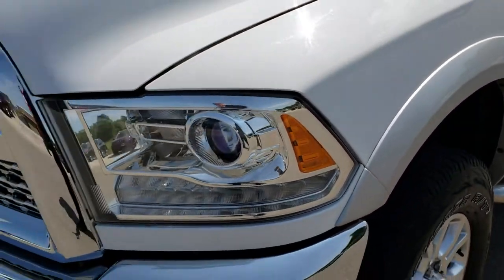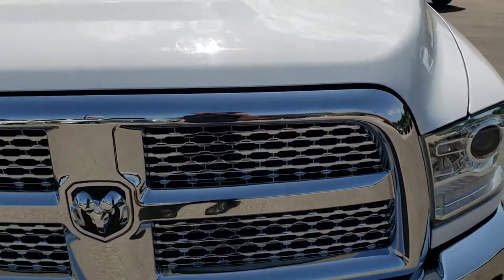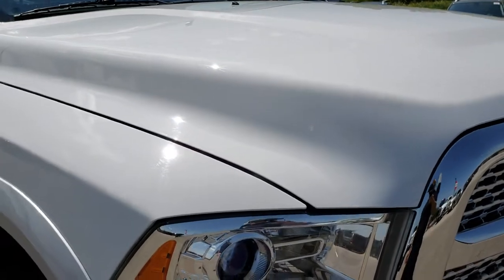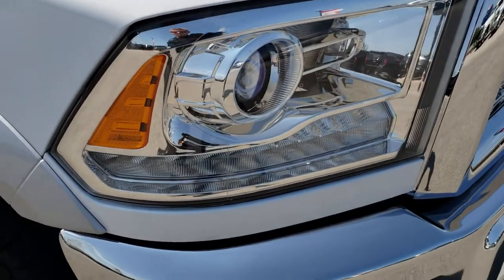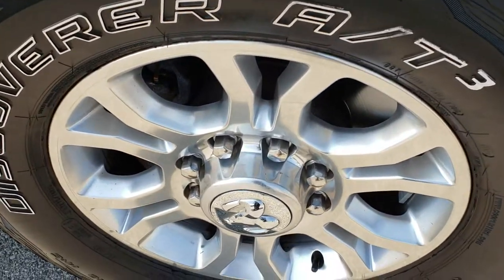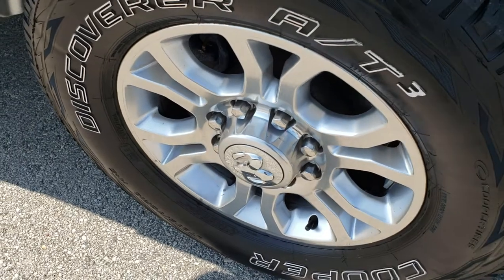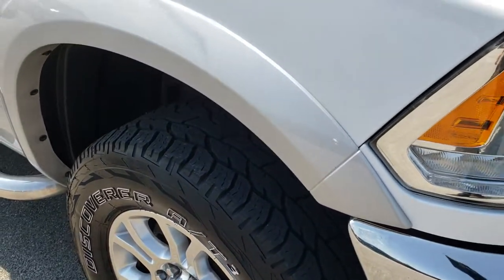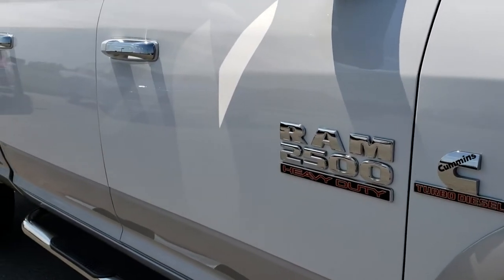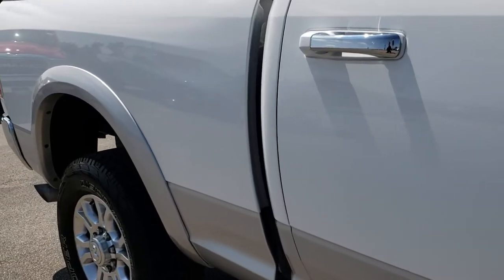You get the fender flares with the Laramie package and the chrome-trimmed grille. That hood is in excellent condition — I didn't see any dents or dings. Headlight lenses are nice and clear. Passenger side rim is in nice condition as well, no major scuffs or scrapes. And as you go down this side of the truck, you can see just how clean the body is, how reflective and mirror-like that paint is.